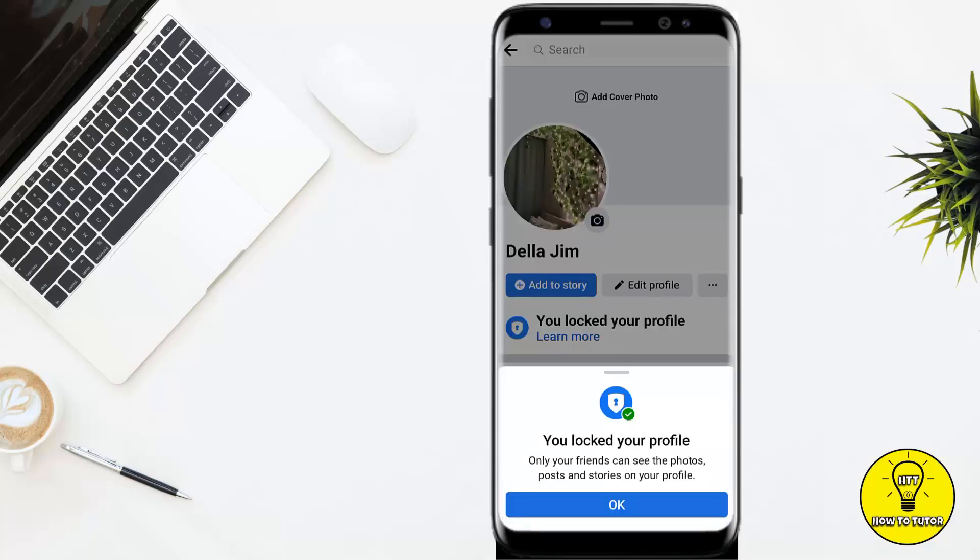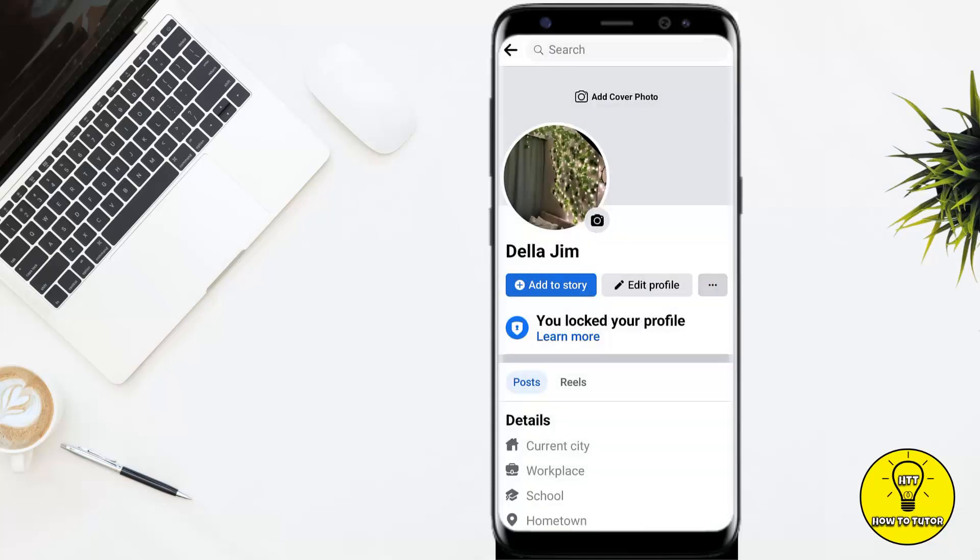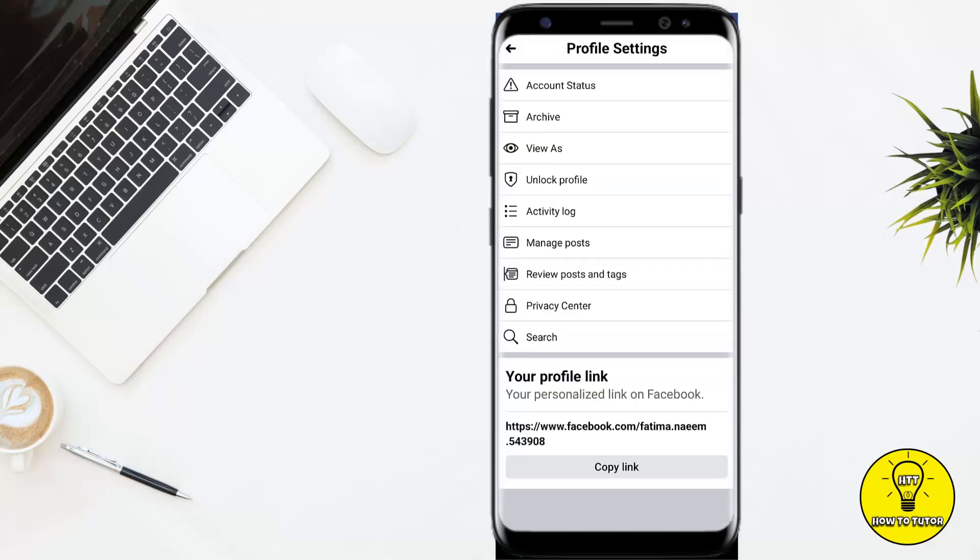Go ahead and tap on 'Lock Your Profile' at the bottom of the screen. There you have it — your profile has been locked on Facebook. If you want to unlock it, simply tap on the three little dots again and then tap on 'Unlock Profile' and your profile will be unlocked.